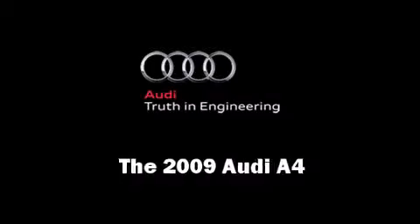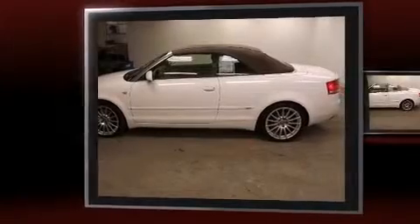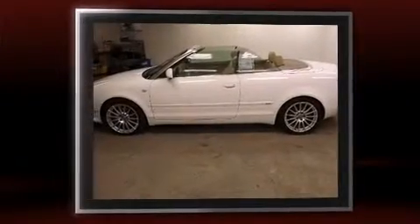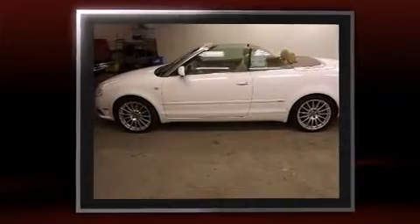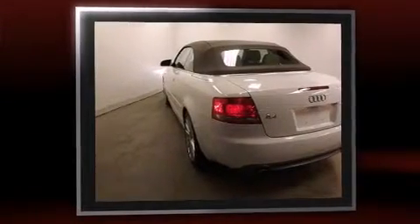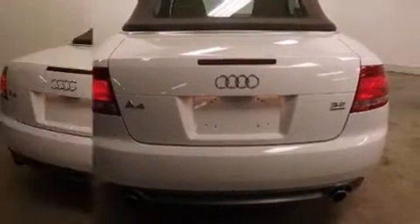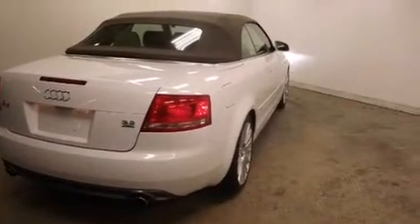The 2009 Audi A4. This two-door, four-passenger convertible just recently passed the 30,000 mile mark. Audi made sure to keep road handling and sportiness at the top of its priority list. Smooth gear shifts are achieved thanks to the refined six-cylinder engine, and all-wheel drive keeps this model firmly attached to the road surface.